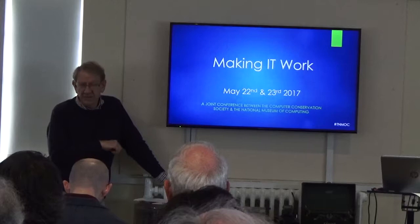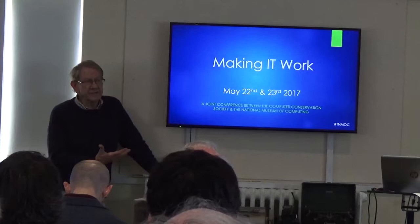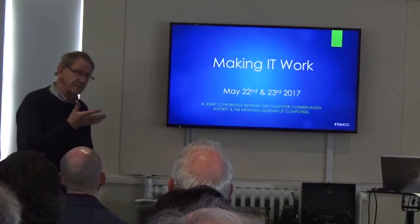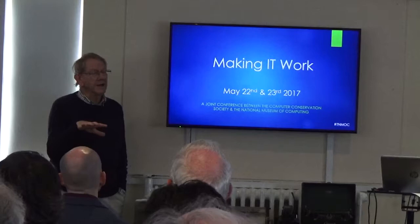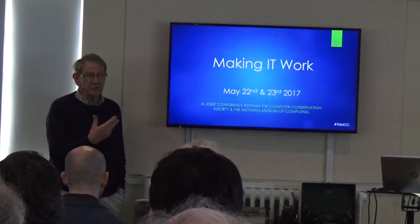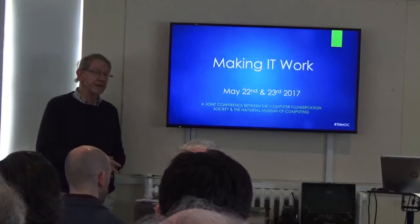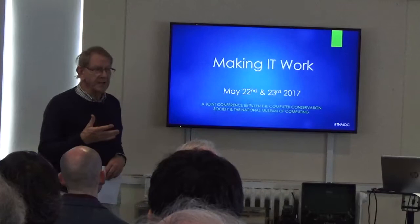The second reason was that the museum is in the process of trying to get accredited. British museums have an accreditation program, and if we think of ourselves as the National Museum of Computing, we want to be on an equal par with other museums, so that we can exchange goods, share archives and so forth. One of the things we needed to do was to become more academically engaged.